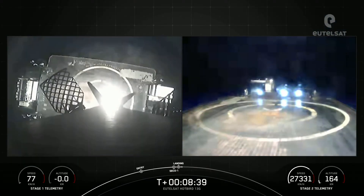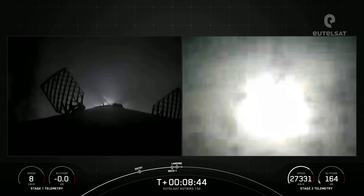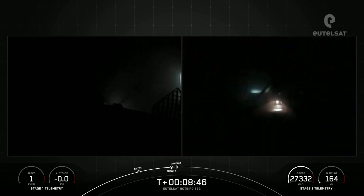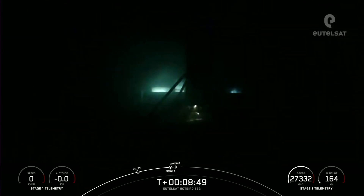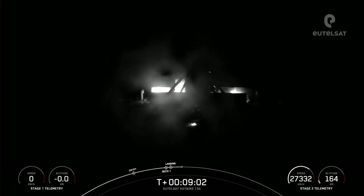Nominal orbit. Stage 1 landing confirmed. Falcon 9 has touched down on Just Read the Instructions. This landing marks SpaceX's 150th recovery of an orbital-class rocket, including first-stage landings for Falcon 9 and Falcon Heavy. We also heard CECO-1 and confirmation of good orbit.